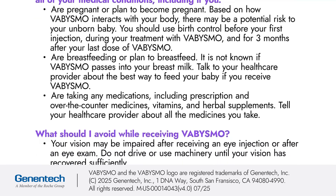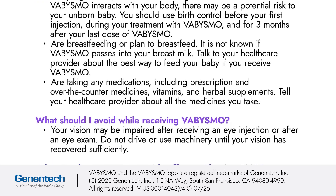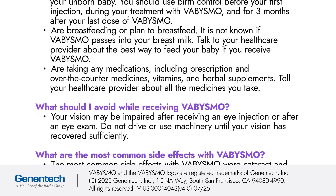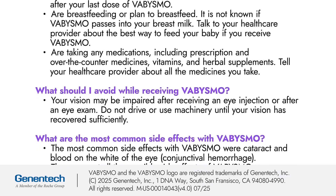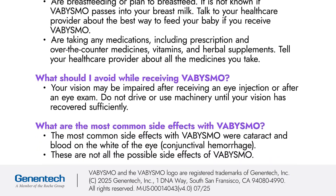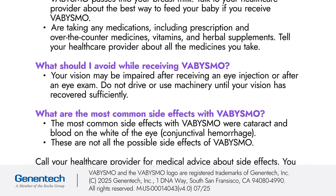If you are taking any medications, including prescription and over-the-counter medicines, vitamins, and herbal supplements, tell your healthcare provider about all the medicines you take. What should I avoid while receiving Vibizmo? Your vision may be impaired after receiving an eye injection or after an eye exam. Do not drive or use machinery until your vision has recovered sufficiently.